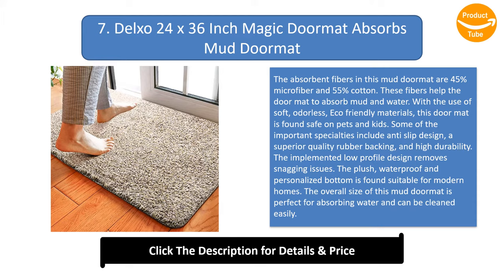The implemented low-profile design removes snagging issues. The plush, waterproof, and personalized bottom is suitable for modern homes. The overall size of this mud doormat is perfect for absorbing water and can be cleaned easily.